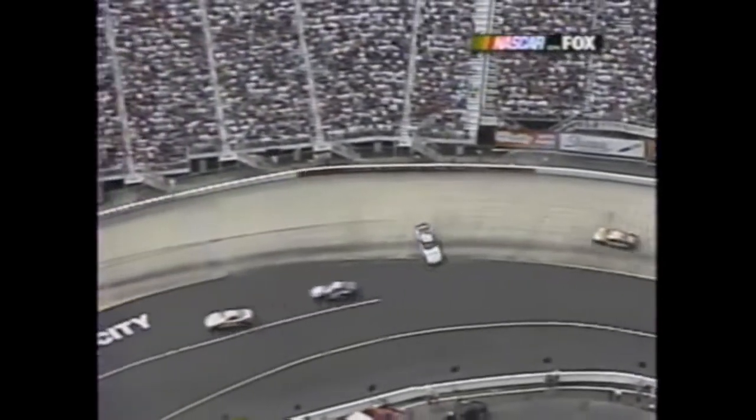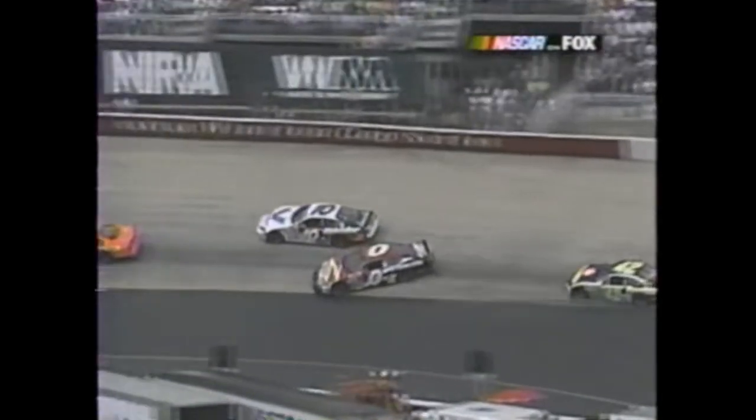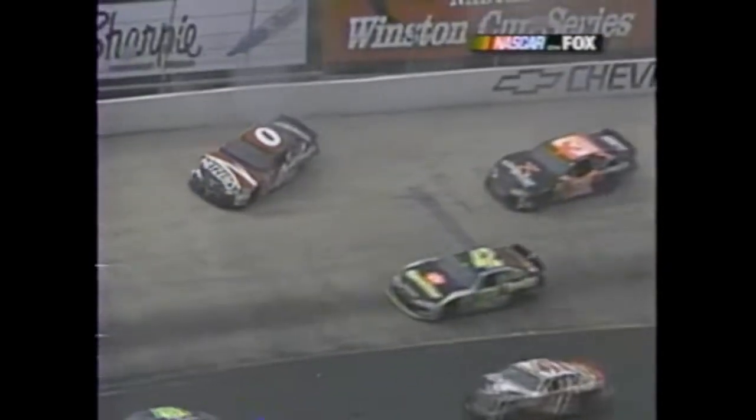Watch Craven - he's trying to get low but Bodine's already there. It's almost the same thing we saw happen to Ryan Newman and Tony Stewart a while ago - he just kept coming down and there was nowhere else for him to go.